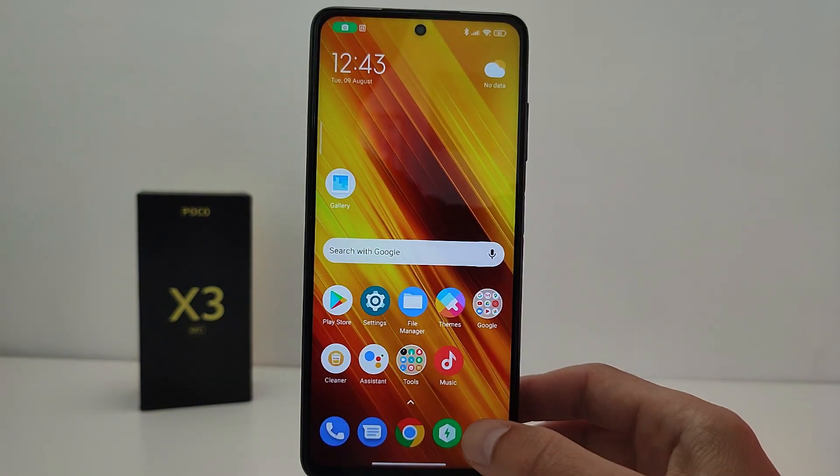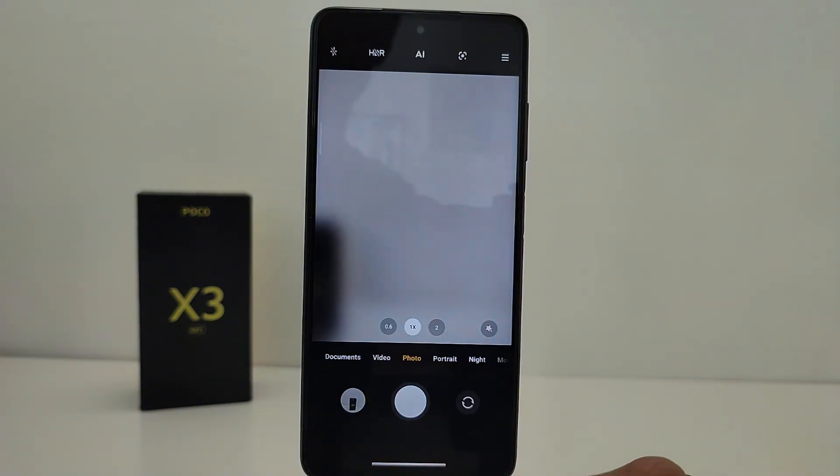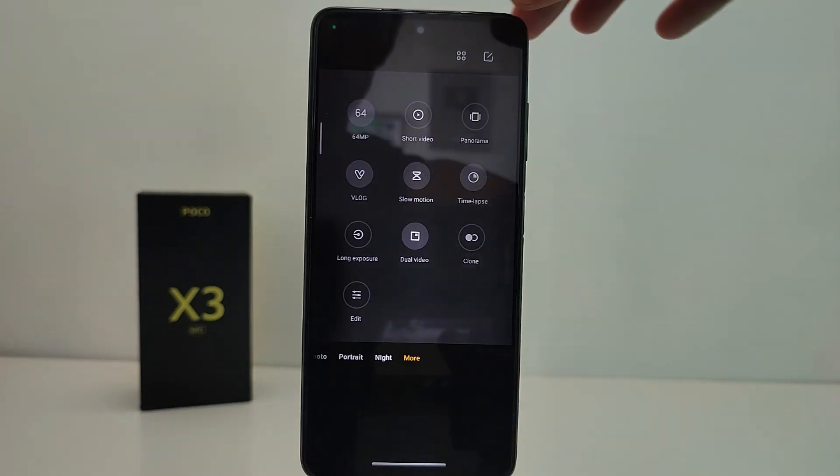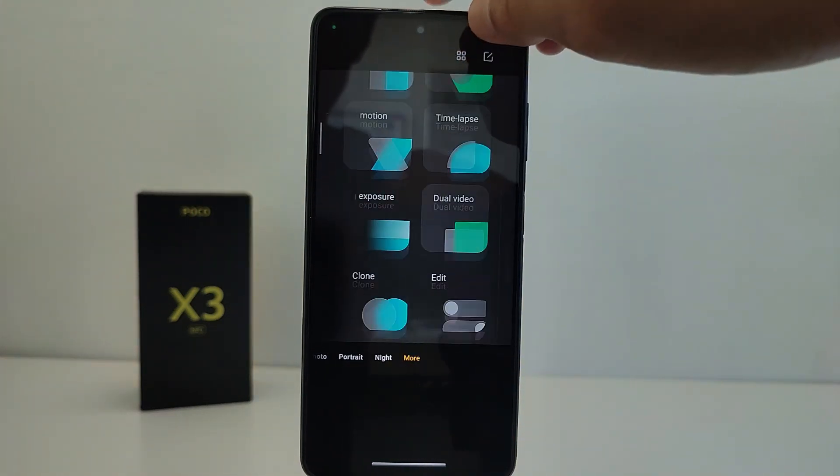A new interface update has been added for the camera application, including a new button layout with both a big interface and small interface icon options.